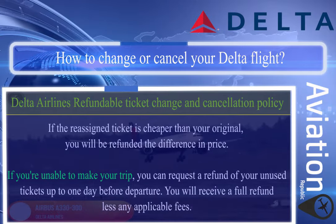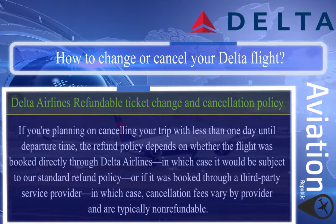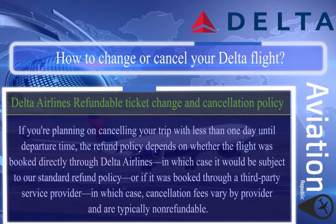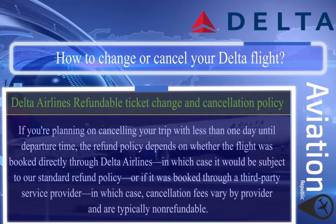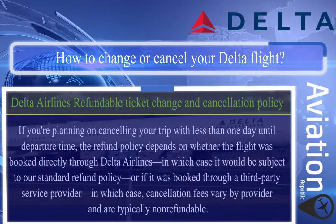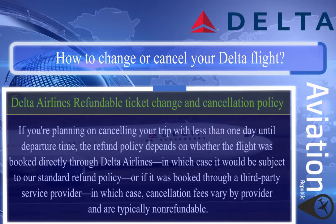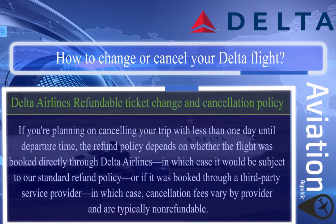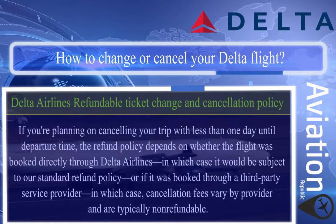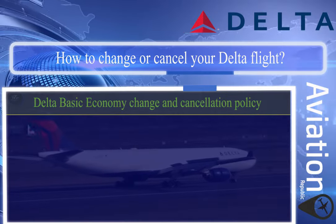You will receive a full refund less any applicable fees. If you're canceling with less than one day until departure, the refund policy depends on whether the flight was booked directly through Delta Airlines — subject to their standard refund policy — or through a third-party service provider, in which case cancellation fees vary by provider and are typically non-refundable.